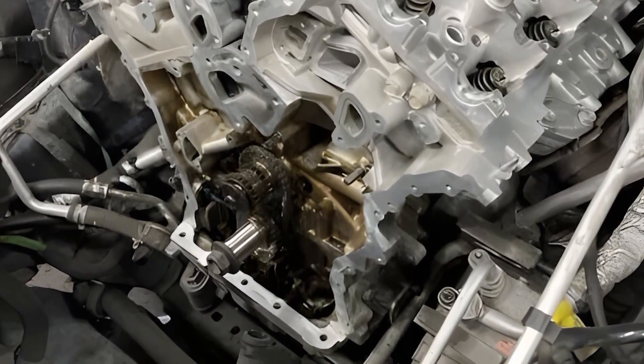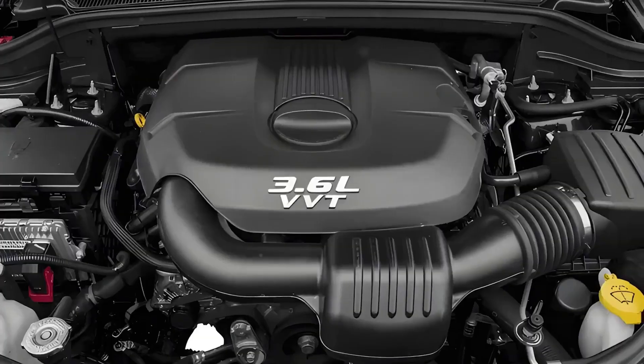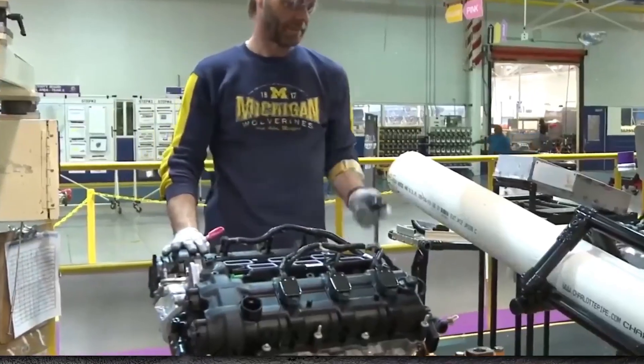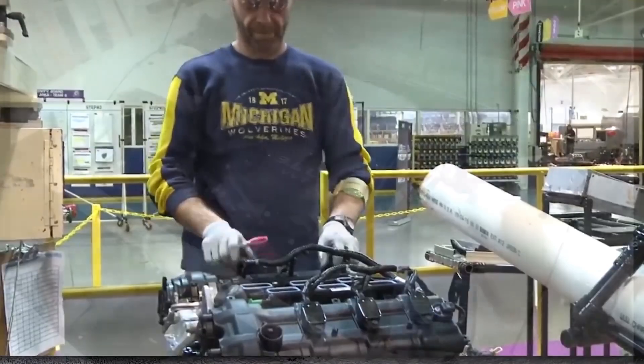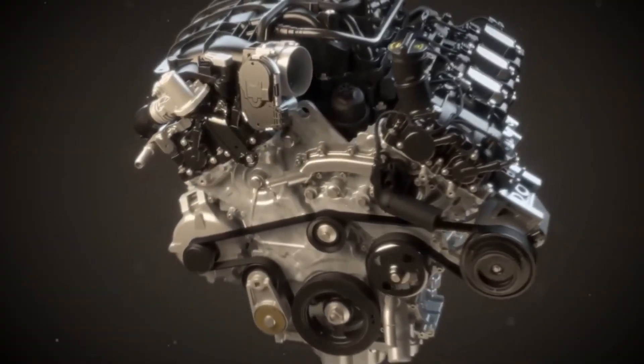Conclusion: Powering millions of Chrysler, Dodge, Jeep, and Ram automobiles, the Pentastar 3.6 isn't the worst engine ever made. In fact, it's one of the most commercially successful modern V6s, and many owners drive them for years without experiencing any significant issues.